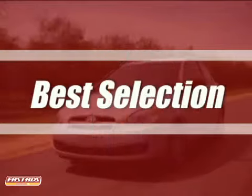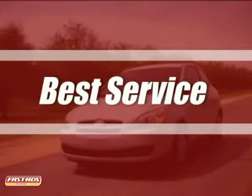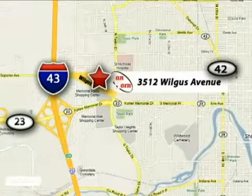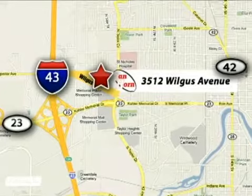Van Horn Hyundai offers the best selection, best service, and the best experience in southeastern Wisconsin. We're conveniently located at 3512 Wilgus Avenue in Sheboygan, Wisconsin.